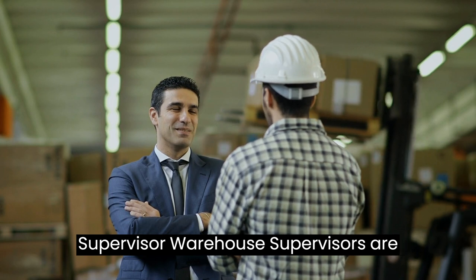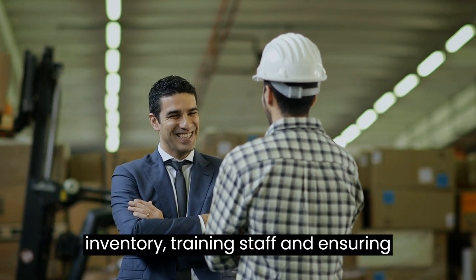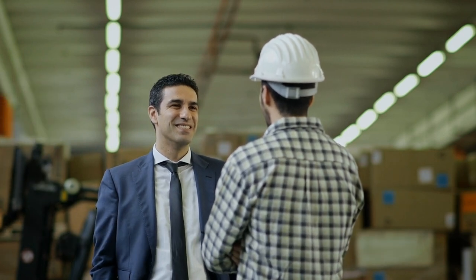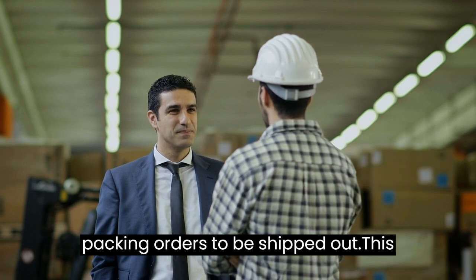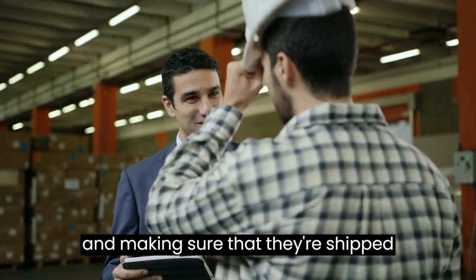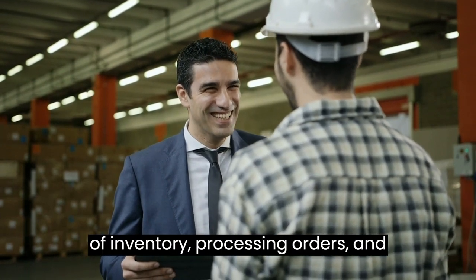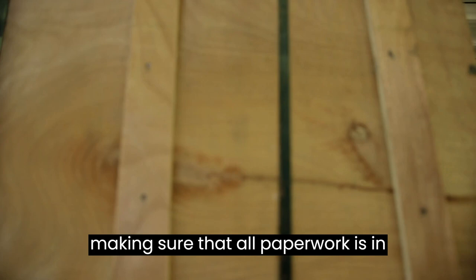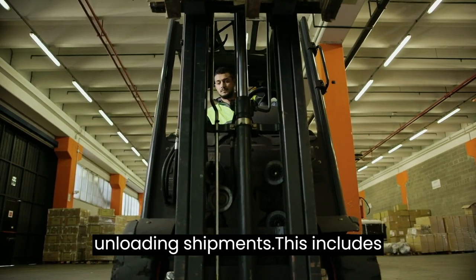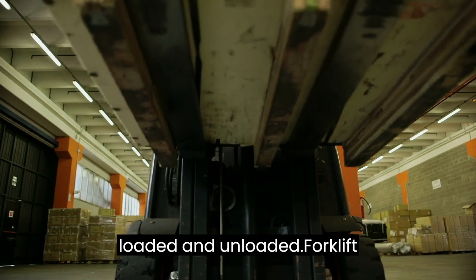Warehouse supervisor: warehouse supervisors are responsible for supervising the staff in the warehouse, including managing inventory, training staff, and ensuring that orders are filled and shipped promptly. Warehouse picker: warehouse pickers are responsible for picking and packing orders to be shipped out, including packing boxes, labeling items, and making sure they're shipped correctly. Warehouse clerk: warehouse clerks are responsible for keeping track of inventory, processing orders, and making sure that all paperwork is in order. Warehouse loader: warehouse loaders are responsible for loading and unloading shipments, including moving boxes, loading trucks, and ensuring that everything is securely loaded and unloaded.